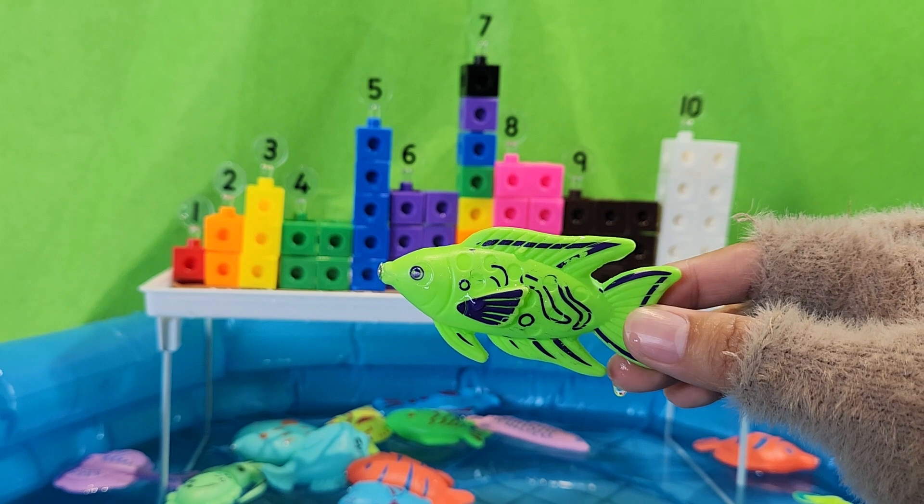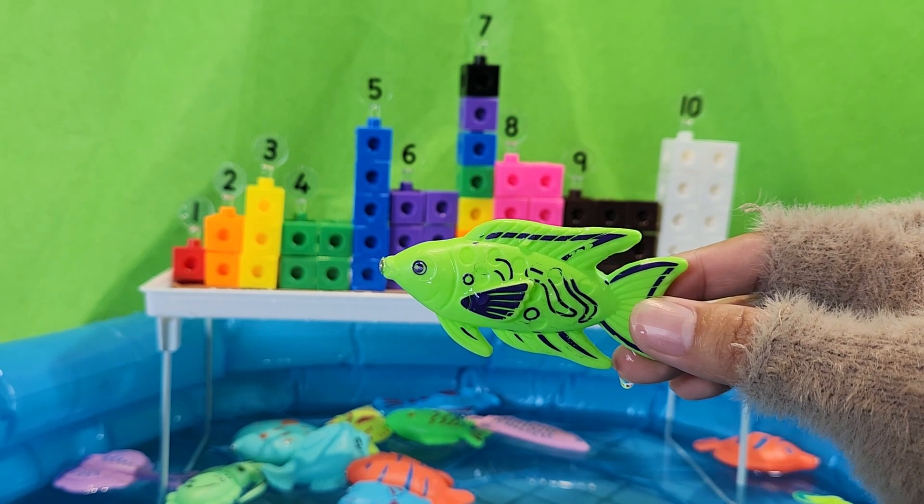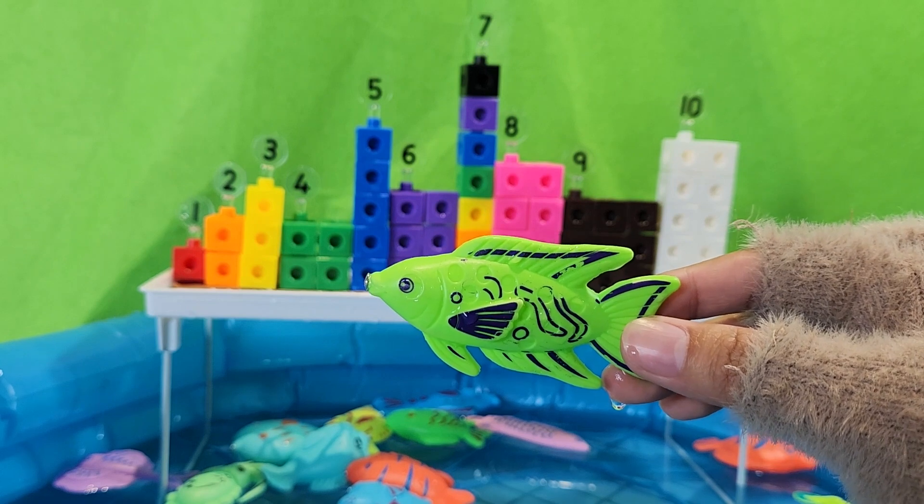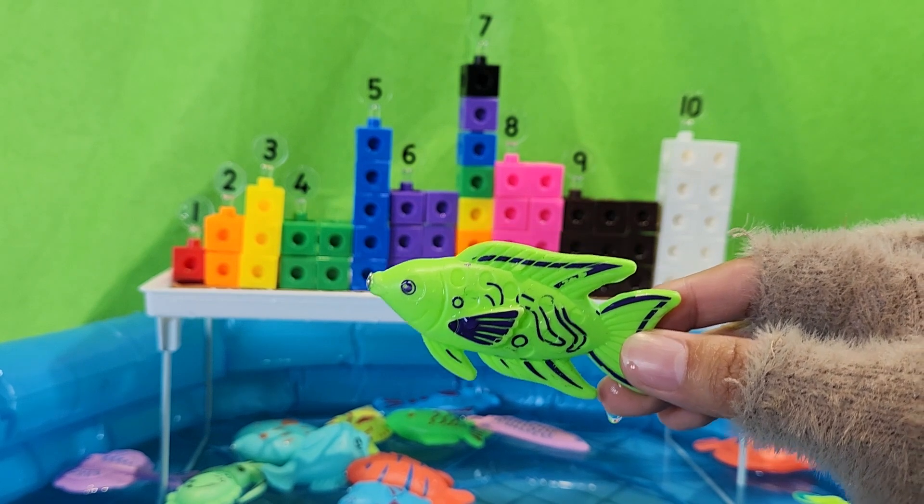Hello my little friends! Today we learn to see intervals and count from 1 to 10 with number blocks. Let's start!